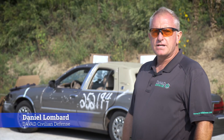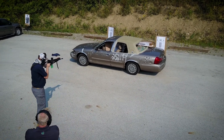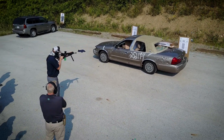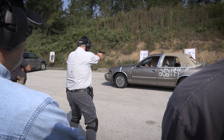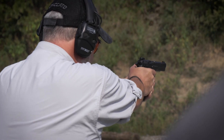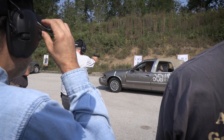Good morning, Daniel from Divide Defense here. We're running a Dynamic Vehicle class today. This is a hybrid class which focuses on a lot of ballistic penetration, seeing what actually happens in the real world. I have students actually shoot their pistols at the cars and we see what is cover, what's not. Combine a lot of confined space shooting inside the car, shooting through windshields.